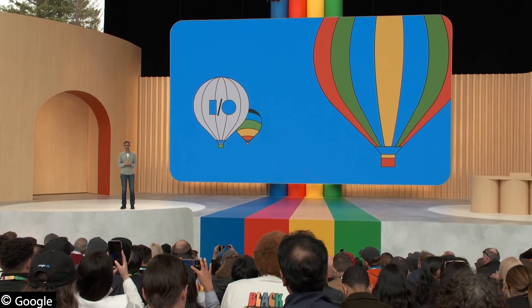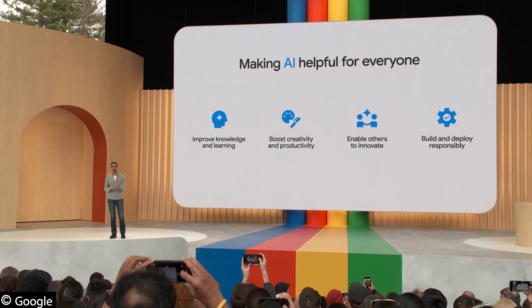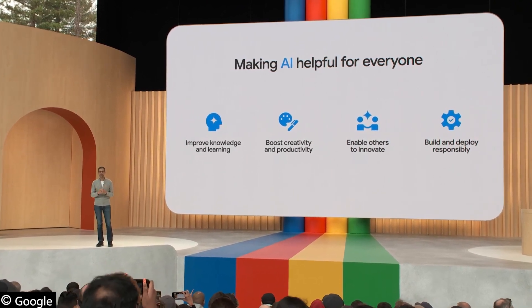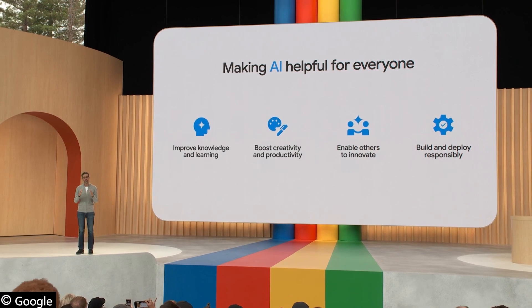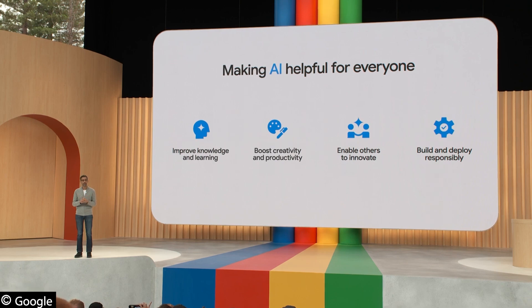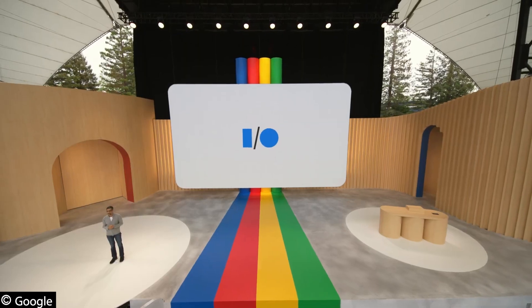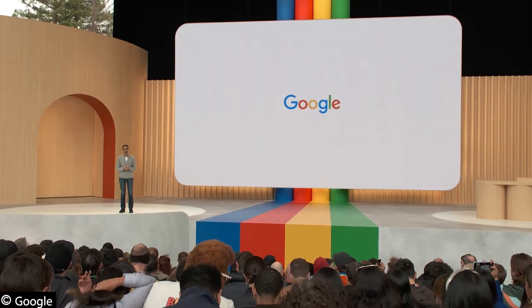As we wrap up, I've been reflecting on the big technology shifts we've all been a part of. The shift with AI is as big as they come, and that's why it's so important that we make AI helpful for everyone. We are approaching it boldly, with excitement — Google's deep understanding of information combined with the capabilities of generative AI can transform Search and all of our products yet again. We are doing this responsibly, with a deep commitment to get it right. No one company can do this alone — our developer community will be key to unlocking the enormous opportunities ahead. We look forward to working and building together. On behalf of all of us at Google, thank you, and enjoy the rest of I/O.